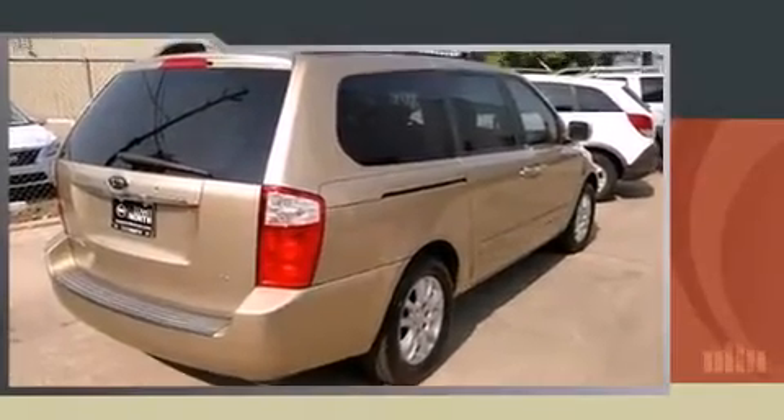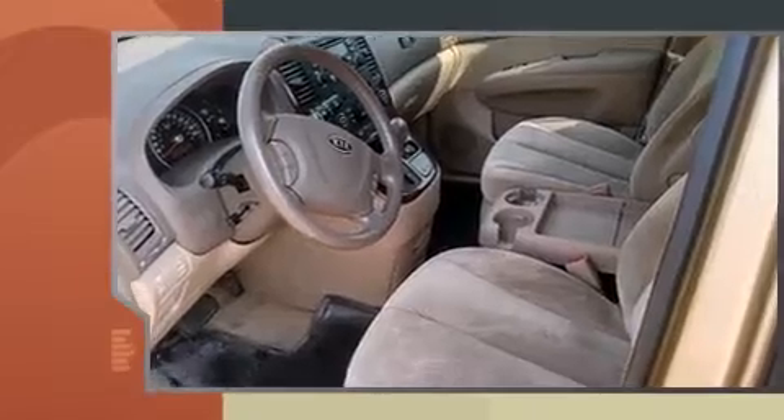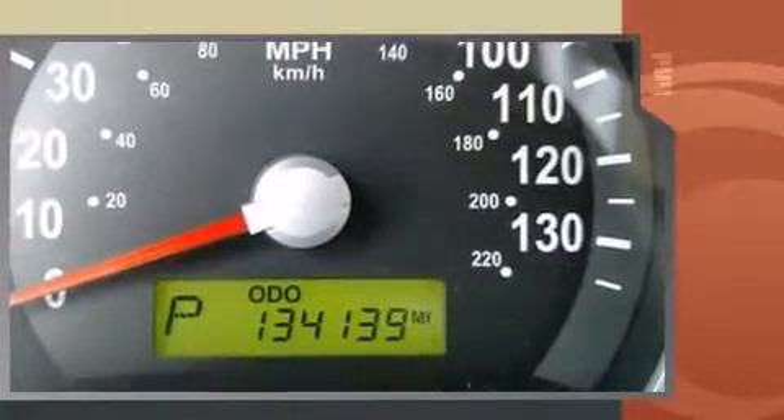Introducing the 2006 Kia Sedona. A 3.8-liter V6 engine pairs with a sophisticated 5-speed automatic transmission, and for added security, dynamic stability control supplements the drivetrain.